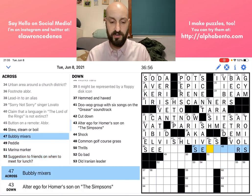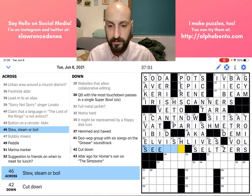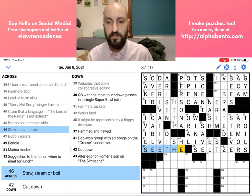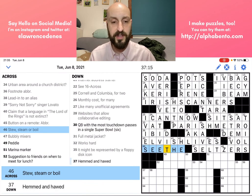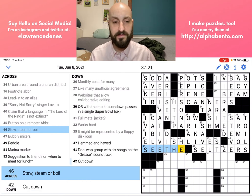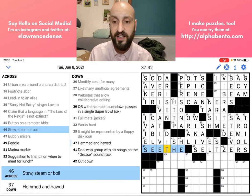'Stew, steam or boil' — oh, maybe this is SEETHE. Okay, so this was a tricky one. It looks like a cooking thing, but this is actually different verbs describing when you're really angry about something: you're seething, you're boiling with anger, steaming with anger, stewing with anger. That was a tricky one.